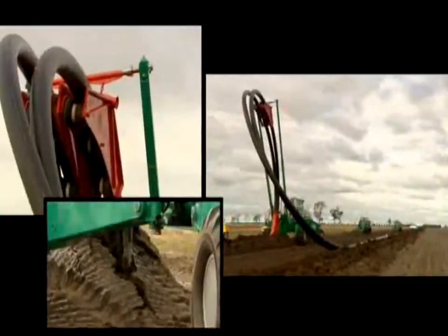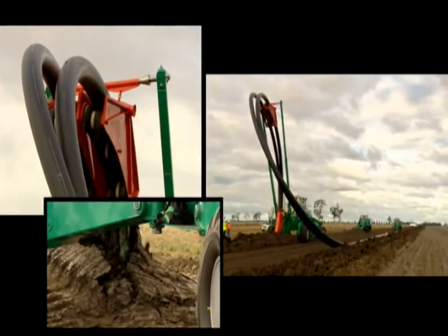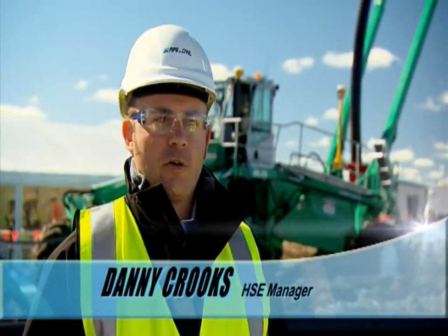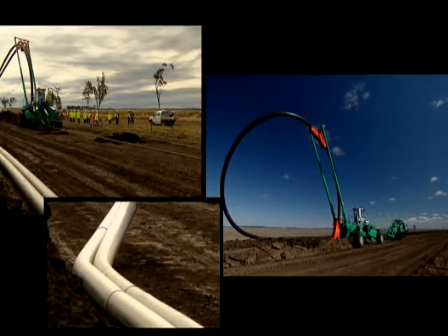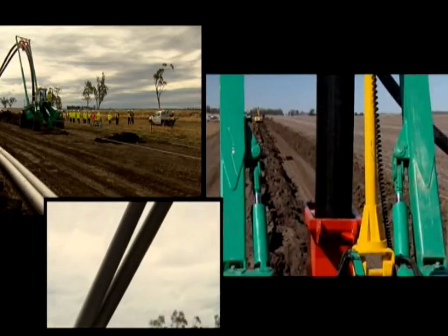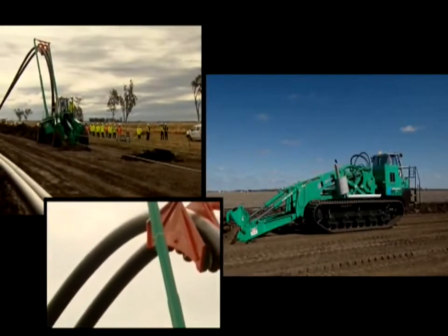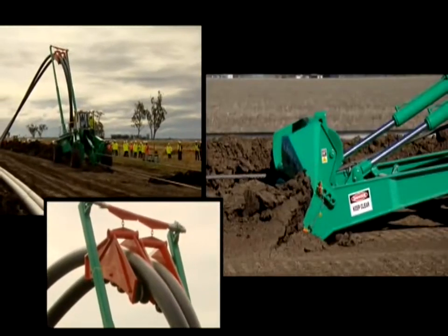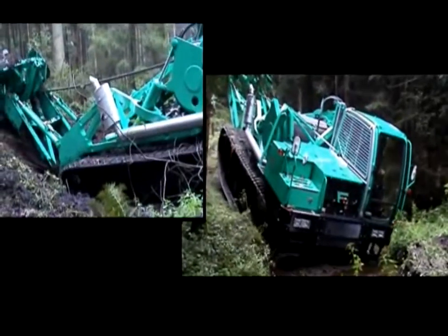What you're looking at here is the most efficient pipe laying system in the world. Quality, safety, and environmental advantages of this system are far greater than conventional trenching. The pipe and civil spider plough is quite literally at the cutting edge of pipe laying technology worldwide. It's fast and cost effective, has a small crew size, safe design, minimal ground disturbance, reduced site preparation and remediation, and operates in a wide range of terrain and climatic conditions.